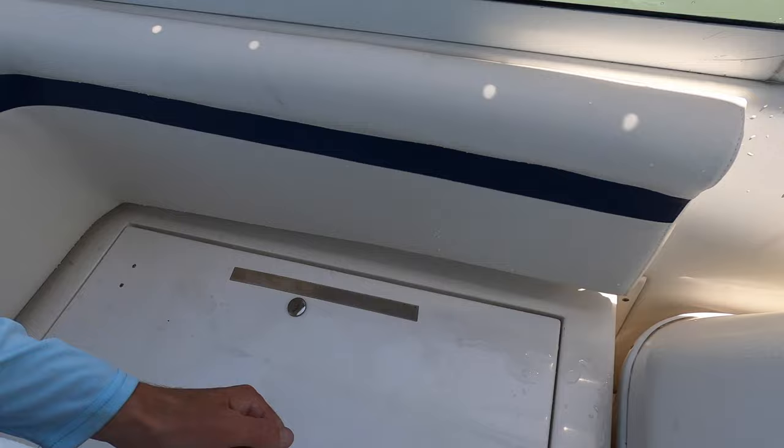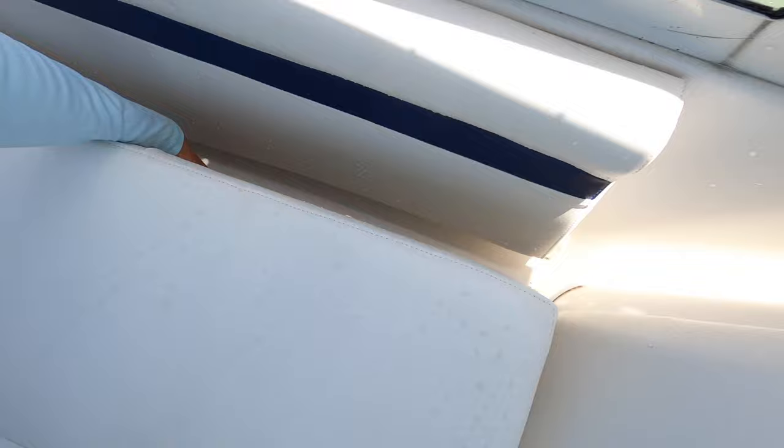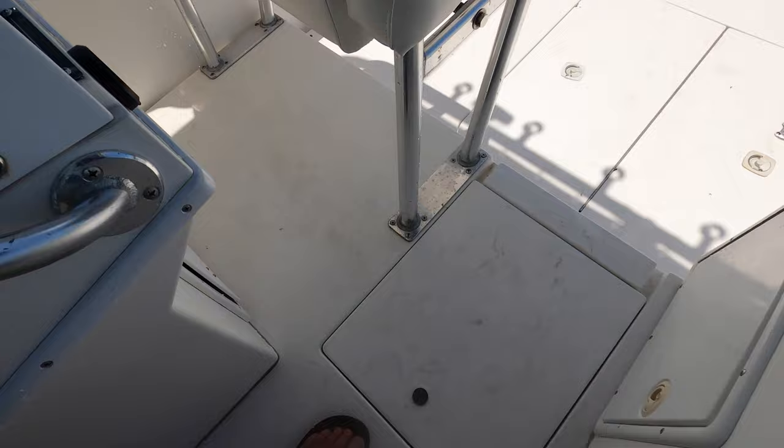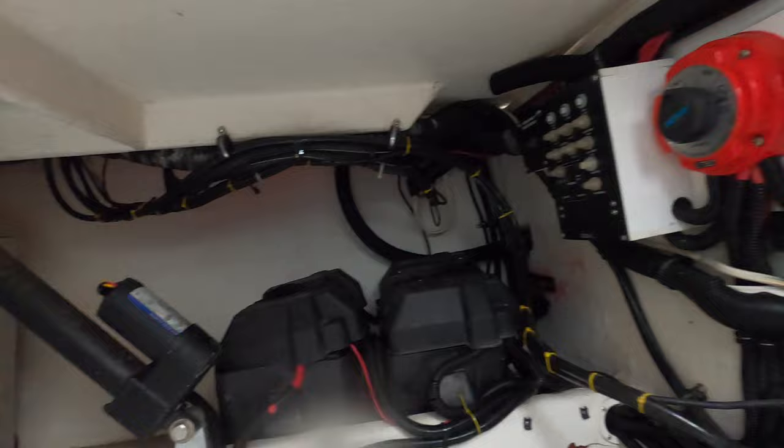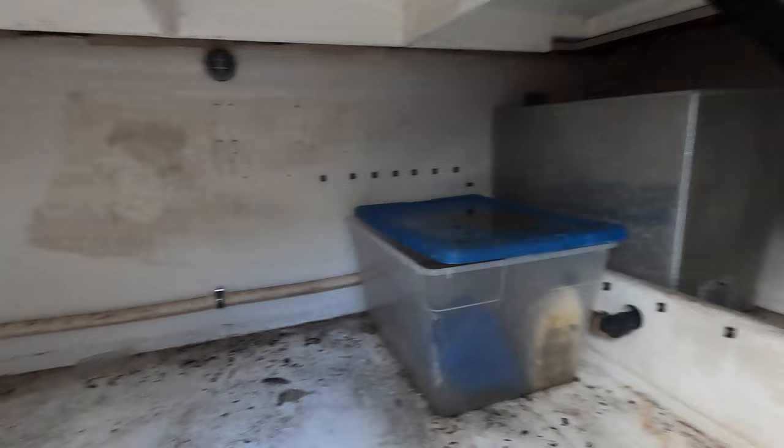Tons of storage right in there, and all this underneath here is storage as well. I'll show you that too - this is how you access the deck hatch in here. Pick that up - this is where your battery switches are, so you got your battery switches there. You can see the batteries over there. Could use a little cleaning down here, but a lot of storage space in there.